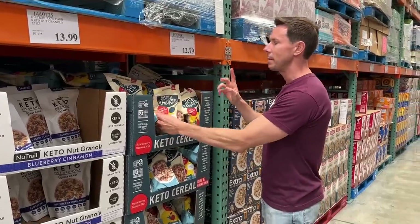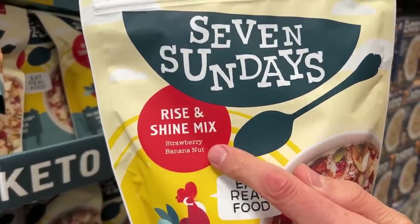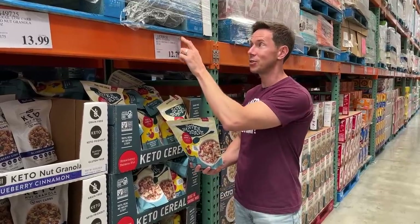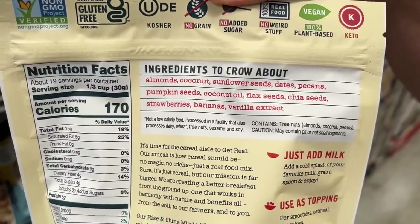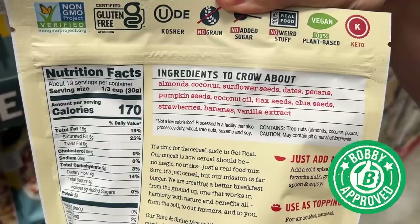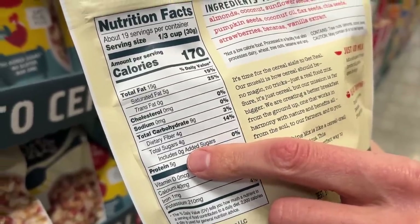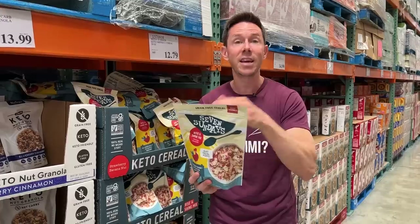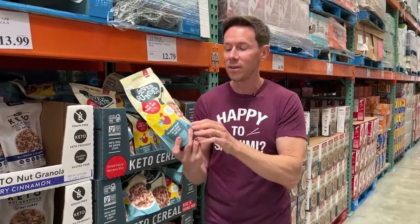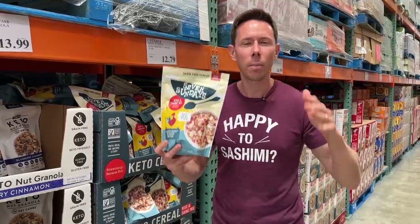I've been hearing rumors and people have been sending me pictures of the Seven Sundays Rise and Shine Strawberry Banana Cereal Mix — and it's here. It's kind of worrisome because it has the star on it, which means it might be discontinued or limited already. But $12.79 for one of the cleanest cereals on the market. Look at these ingredients — nutrient-dense almonds, seeds, nuts, and coconut, sweetened with dates but no added sugar, no coconut sugar, no refined sugar. Real vanilla extract — not natural flavors — chia seeds, flax seeds for fiber, and real strawberry pieces. I had this recently with some Kiki milk — it's an amazing dessert while watching Your Honor with Bryan Cranston.